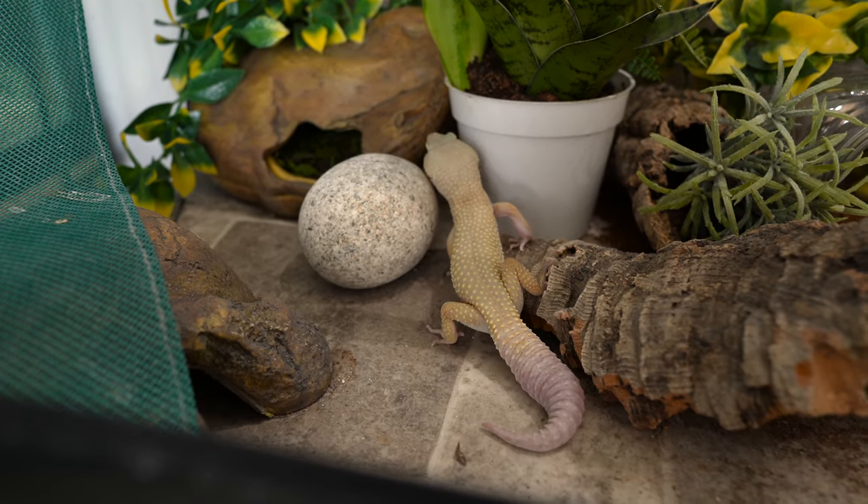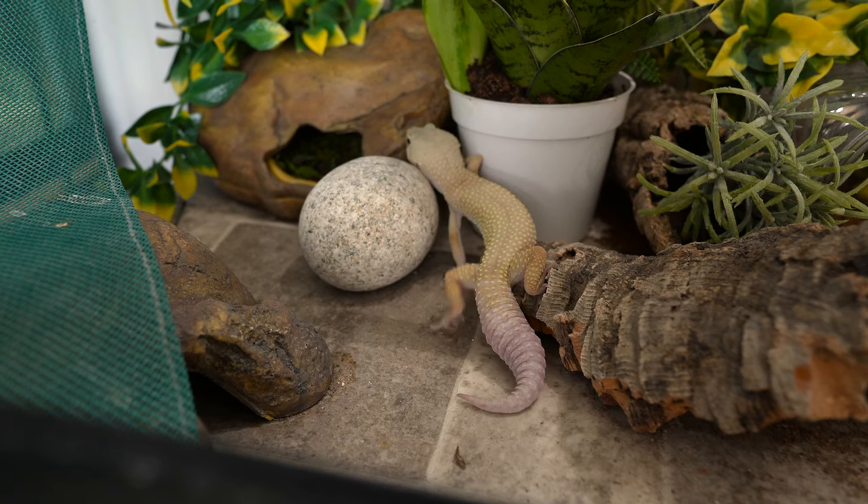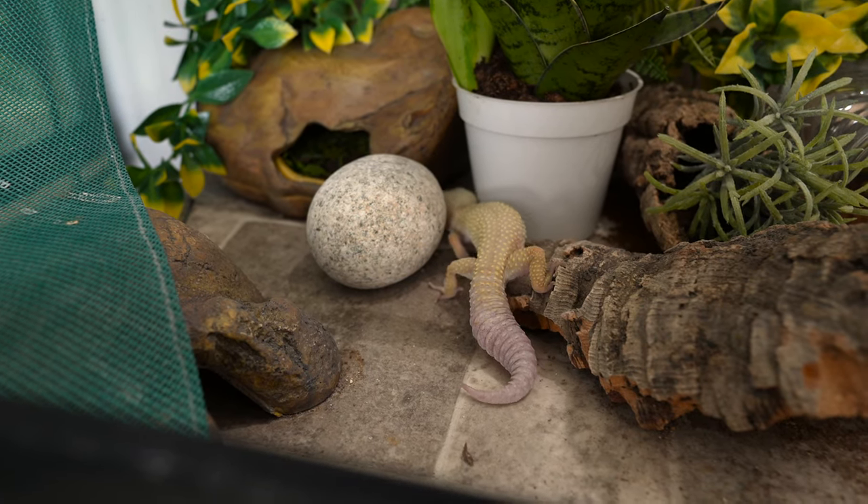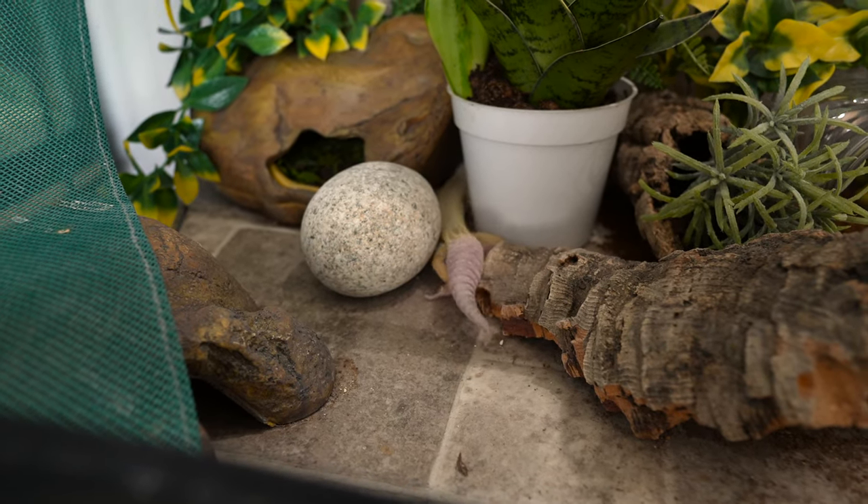Now, this was pretty much universal for however long people have been keeping leopard geckos. As far as I can remember, the leopard gecko care books I used to check out from the library that were published in like 2008 — people were still saying under tank heaters are universally recommended, it's the best choice to heat your leopard gecko tank. And so an under tank heater is what I have had in my tank for the past few years of owning Kuzan, my leopard gecko, and what many leopard geckos have been using basically as long as leopard geckos have been in captivity.